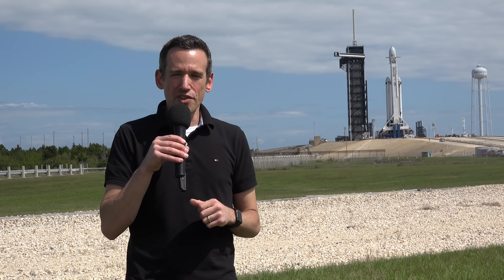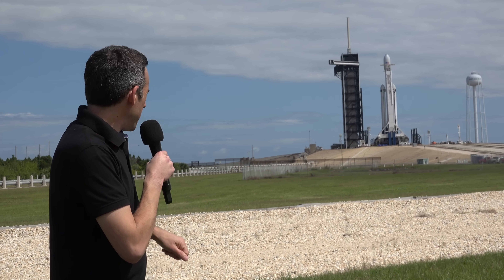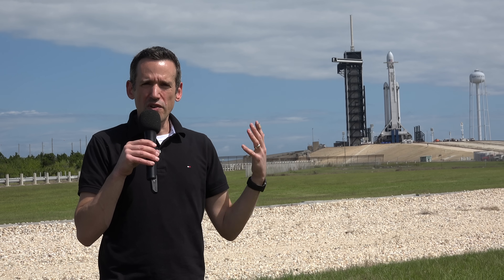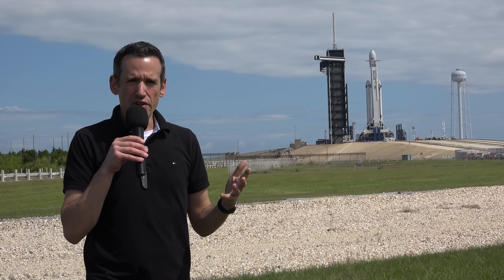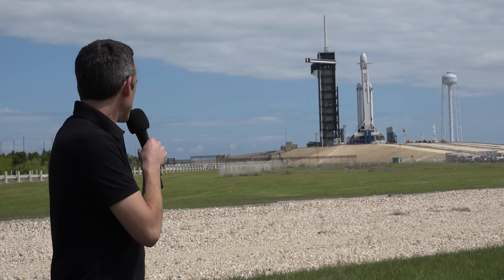SpaceX is really focused on cost reduction. The way they do that is by reusing those rocket cores. When they come back down they don't just land for the sake of landing — they refurbish them and send them back up again. These three will be flying for the first time, but if they do come back successfully they will most likely fly again on future SpaceX missions for their commercial customers, or for NASA or the US government.